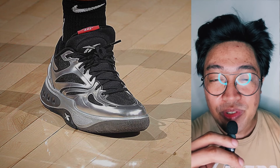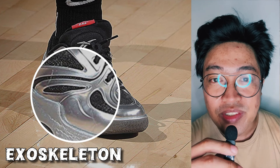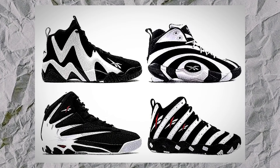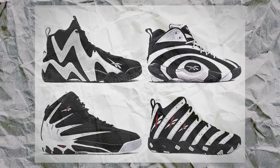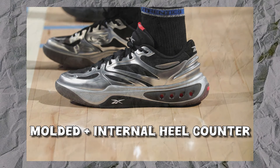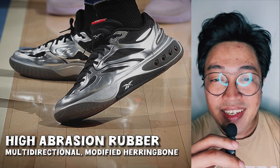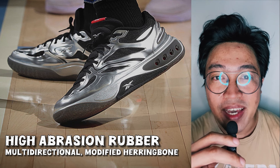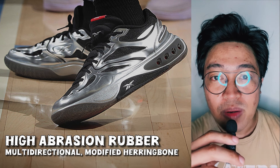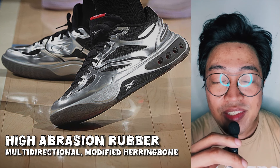Surrounding this setup is a high-density foam material for stability along with a TPU shank. For the upper, the shoe uses an exoskeleton build consisting of a lightweight synthetic material. According to Reebok, this revives the 90s Mobius aesthetic. The shoe has a molded heel counter along with an internal counter for enhanced lockdown. For the outsole, the shoe uses high-abrasion rubber with a multi-directional modified herringbone traction pattern. For the debut colorway, the shoe uses translucent rubber, and the underfoot cutout of the outsole gives a look into the Superfloat foam.